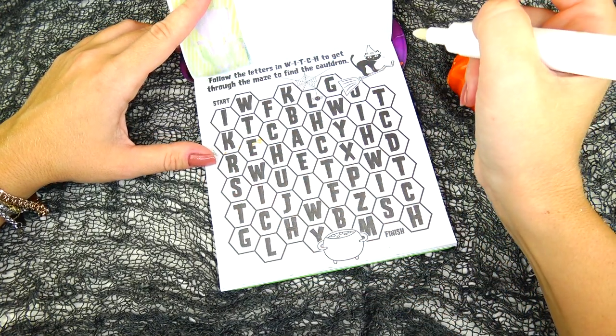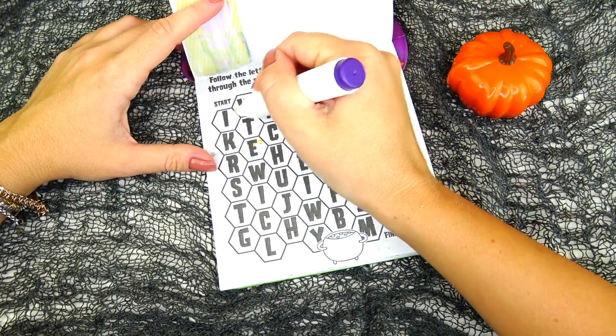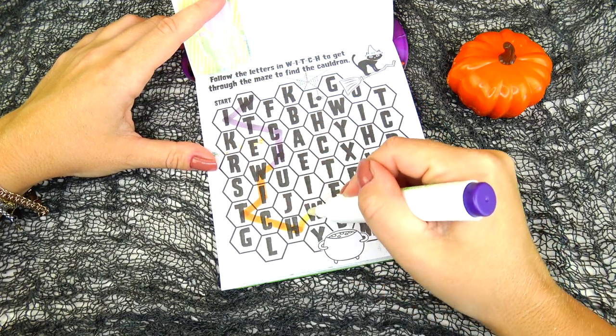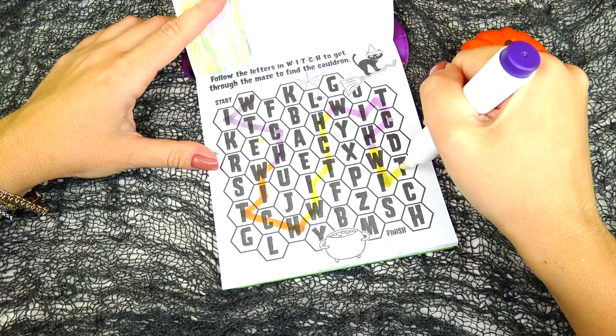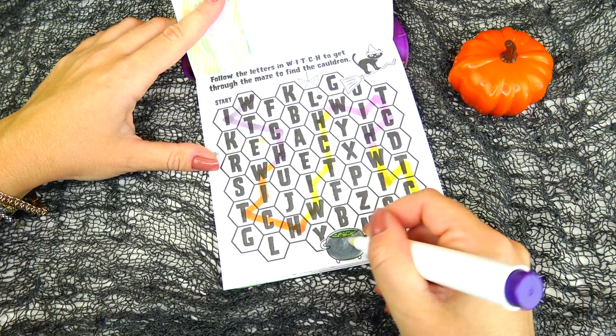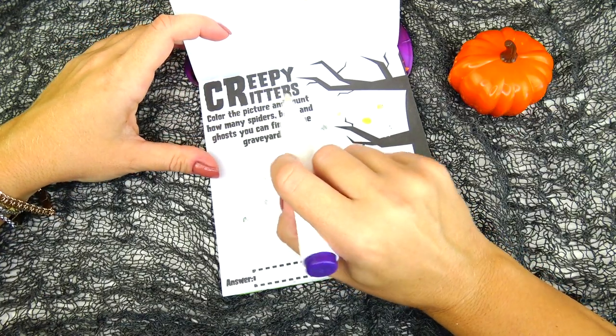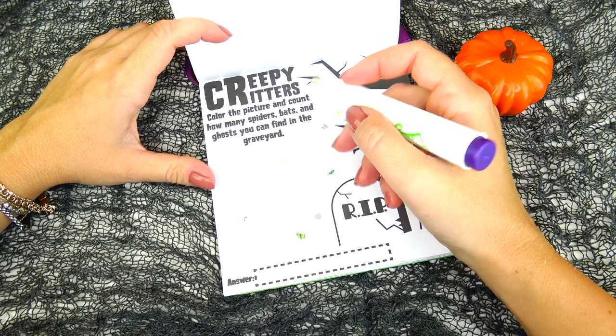Follow the letters in order to get through the maze to find the cauldron. Okay, let's start right here — ready, set, go! Finish — and here is the cauldron!